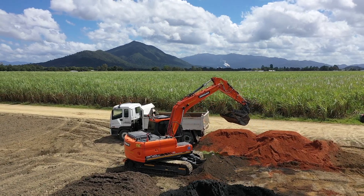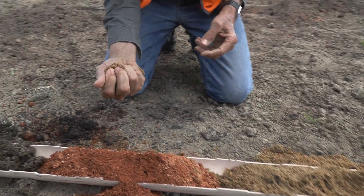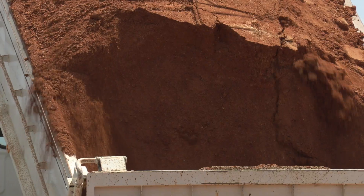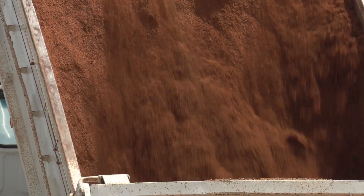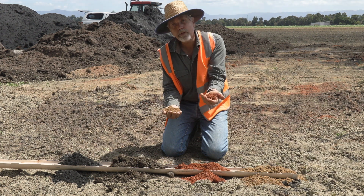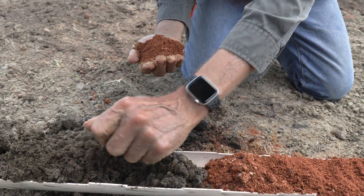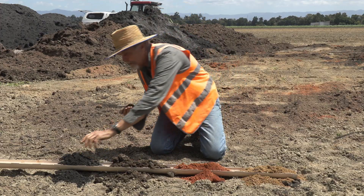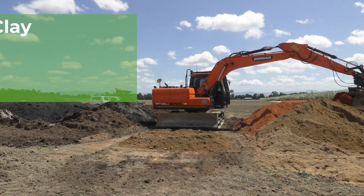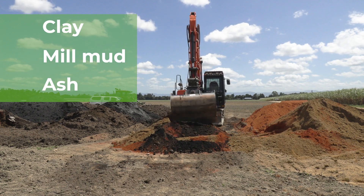I'll just show you the different soil products that we're going to be putting back into these treatments. This is the sand — we've dug this out of the area that we're trying to fix. We're going to bring in this material which has come from a nearby quarry: still a very sandy granite-based material but this time it's got lots of clay in it. We also have mill mud — mix that in — and this one is ash from the mill, a by-product. All of this will be mixed together and that's what we're putting back down as the subsoil to go underneath our cane.